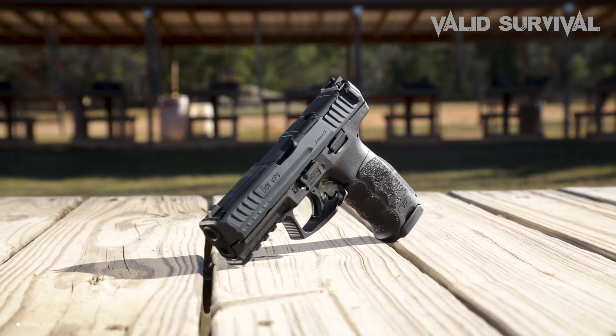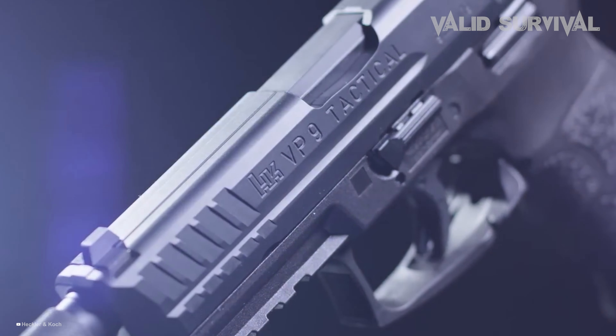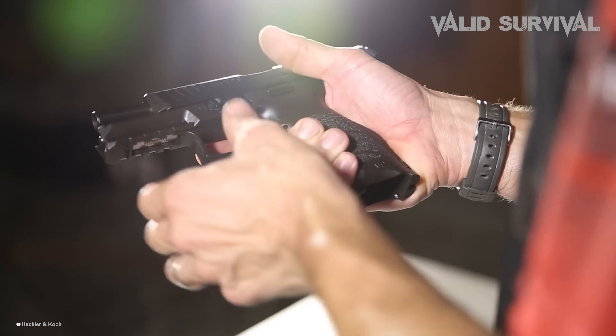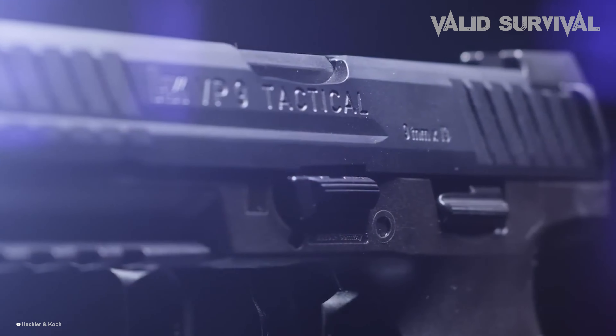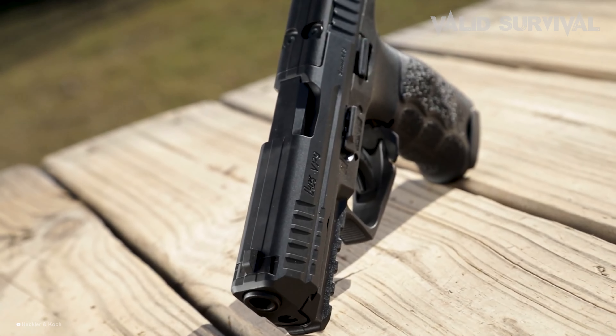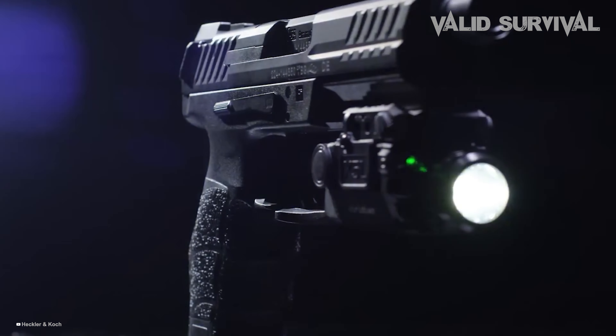One of the VP9's defining features is its trigger system, which is among the best in the striker-fired class, offering a short, light, crisp break with a positive reset — a feature that enhances its lethality by allowing for quick, accurate follow-up shots. The pistol is also equipped with luminescent sights that are easy to acquire in different lighting conditions.